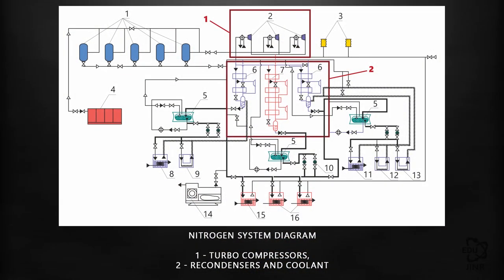Its advantages include independence from third-party nitrogen suppliers and an overall improvement in the energy efficiency of the complex. The main elements of the nitrogen system consist of nitrogen turbocompressors, a recondenser, and a liquifier.